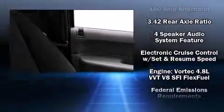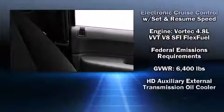Top features include power windows, one-touch window functionality, variably intermittent wipers, fully automatic headlights, a trailer hitch, and remote keyless entry.